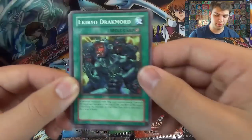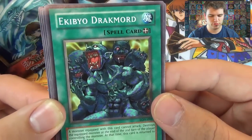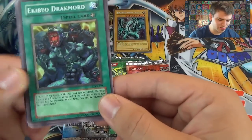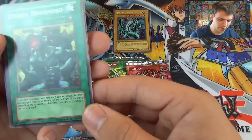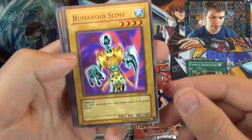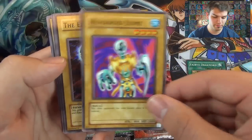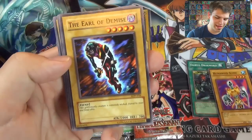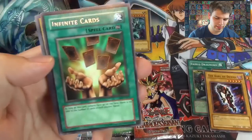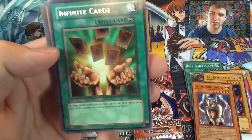Labyrinth of Nightmare was a spell pack. We've got: Ekibio, Drac Mord — the monster equipped with this card cannot attack and is destroyed during the second turn. Humanoid Slime — the slime apparently has some human genes in its genetic makeup. The Earl of Demise. Soul of Purity and Light. And our first pack has a rare: Infinite Cards.